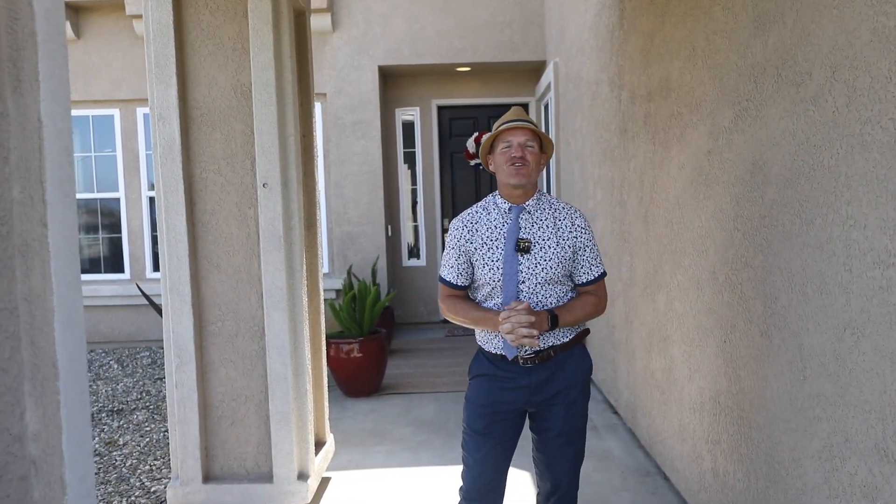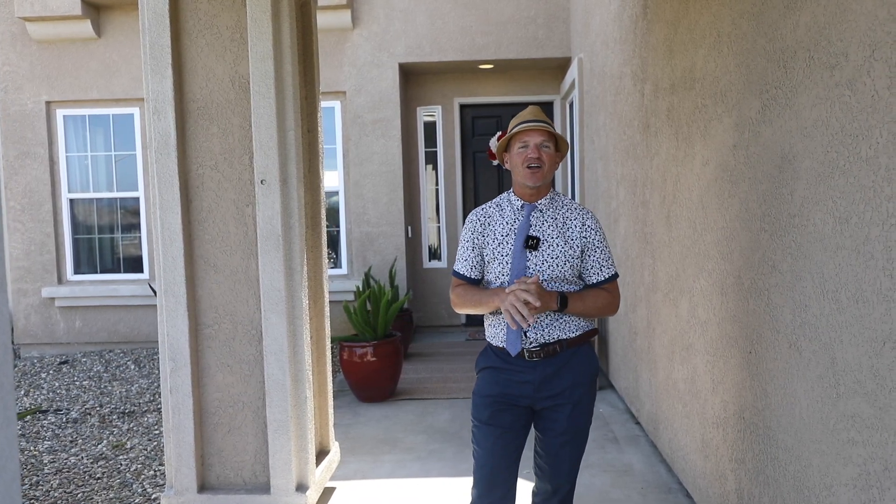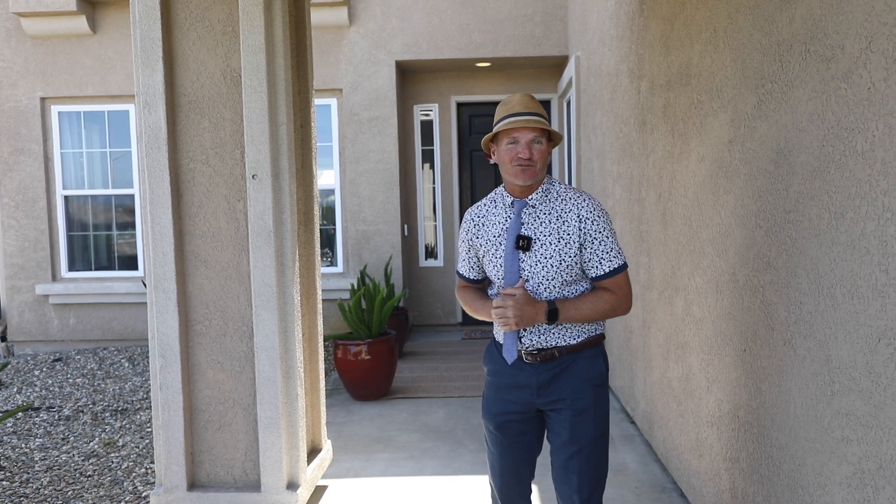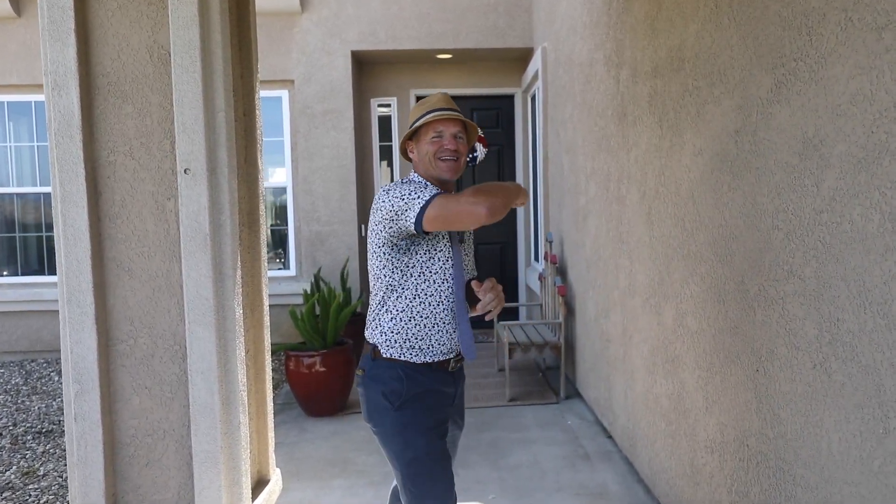Hey there, we want to welcome you to one of our newest listings at 4101 Broccatolo Court here in Antioch. We boast 4,000 square feet of living space and almost an 8,000 square foot lot. We've got six bedrooms, five bathrooms, open concept — and it is a beauty. Come on in and take a peek.